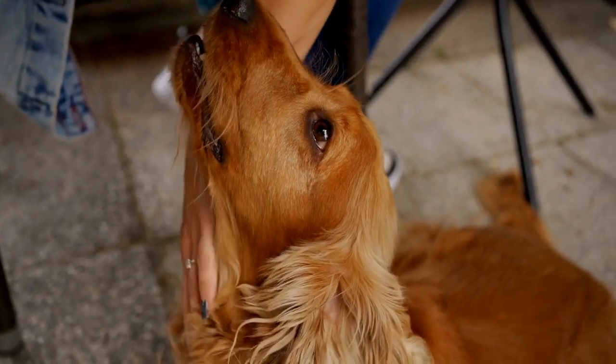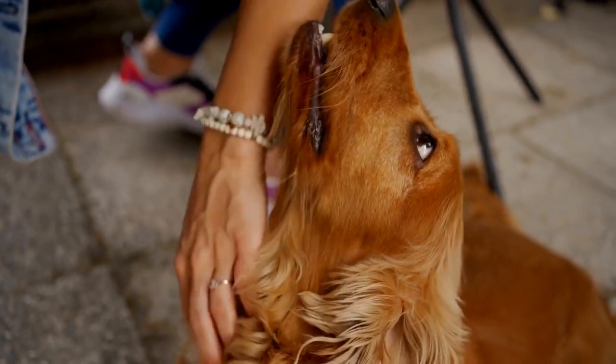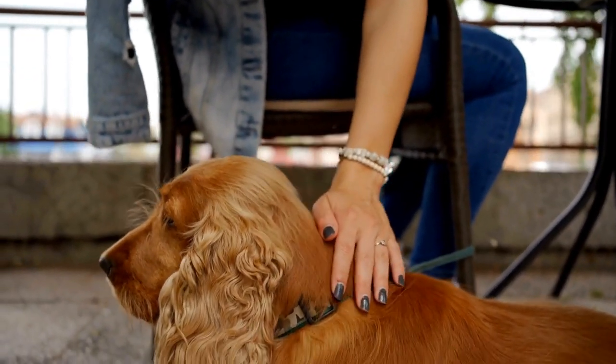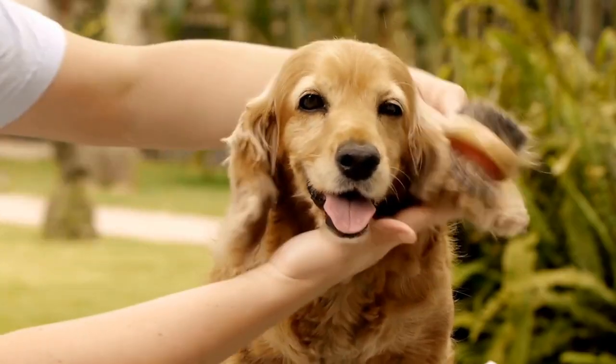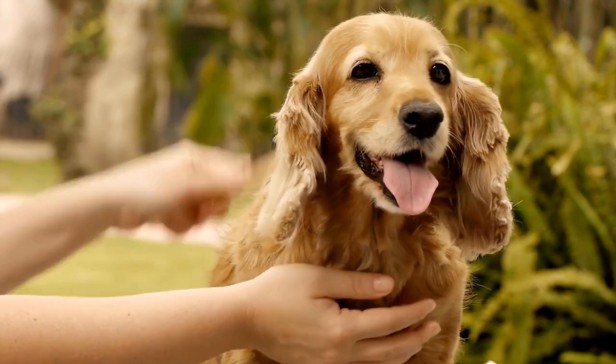When you start crate training your Cocker Spaniel, it's important to choose the right size crate. The crate should be big enough for your dog to stand up, turn around, and lay down comfortably. If the crate is too big, your dog may feel comfortable enough to eliminate in one corner and sleep in the other.